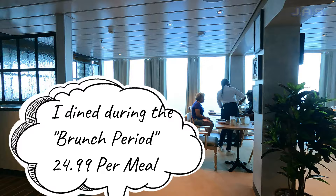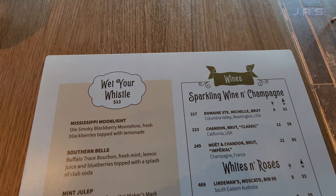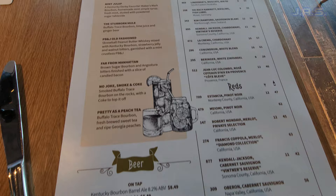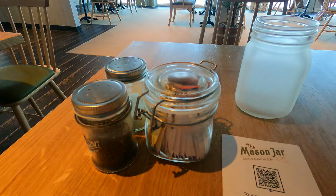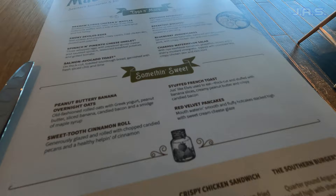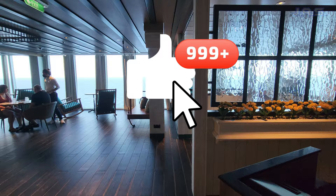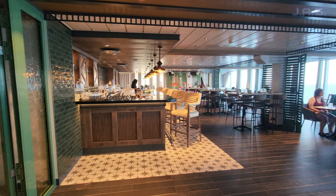I came to this restaurant during brunch. They have two options: brunch at about twenty-four dollars, or dinner at about fifty dollars. I chose brunch because I didn't want to come when it was packed, and I wasn't sure if I'd like the food. When I compared the menus side by side, they were almost identical — dinner had maybe four to five extra items, but nothing that stood out. I definitely recommend coming during brunch first.